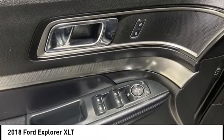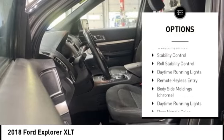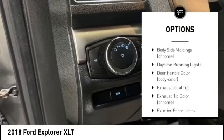Here are some of this vehicle's great options: tire pressure monitoring system, electronic stability control, alloy wheels, and rear spoiler.